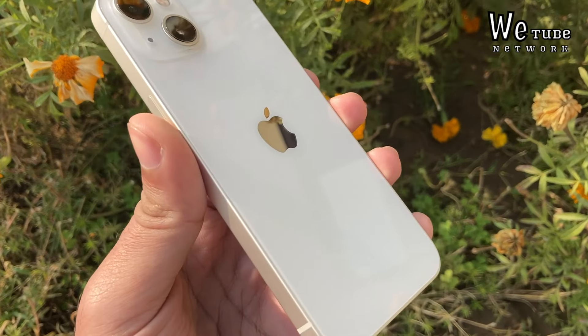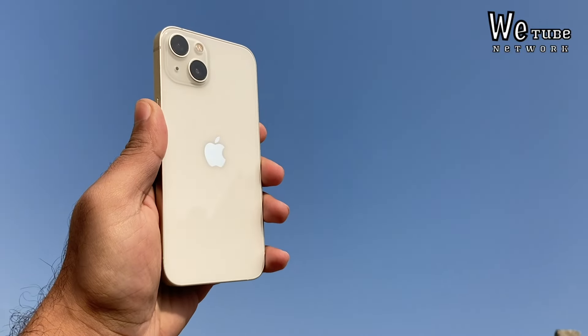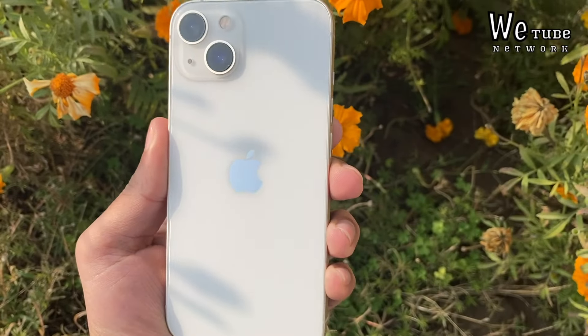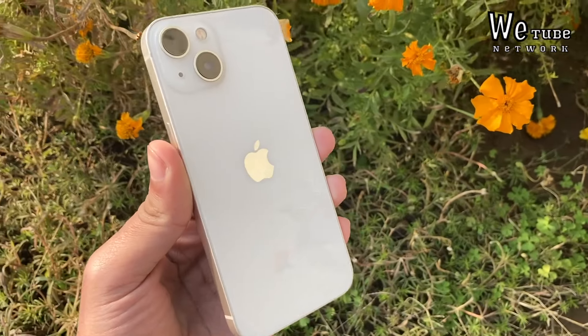This is the Starlight color, which also came with iPhone 14 but didn't come with iPhone 15. There are many fans of this color, and just for this color, many people purchase iPhone 13 or iPhone 14 instead of iPhone 15.